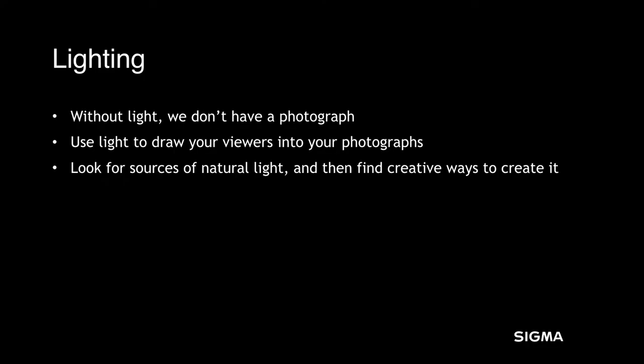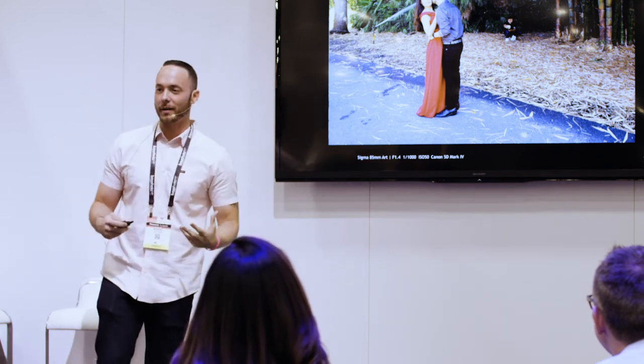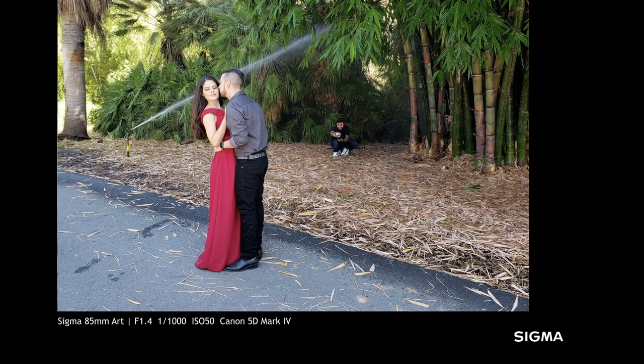Without lighting, we're not going to have a photograph. This is what we do — the actual art of capturing light. The ability to use it creatively is what's going to create good impact for your clients. Use light to draw the viewer's attention and look for sources of natural light. When it's not there, find creative ways to manipulate it. Here's a good example: we were out shooting and had this beautiful scene in the background, and the sprinkler was going off. I asked my new assistant — this was his second day on the job — to stand over there and backlight the water. Whenever you have something that's semi-translucent and you light it from behind, it will show up on camera.